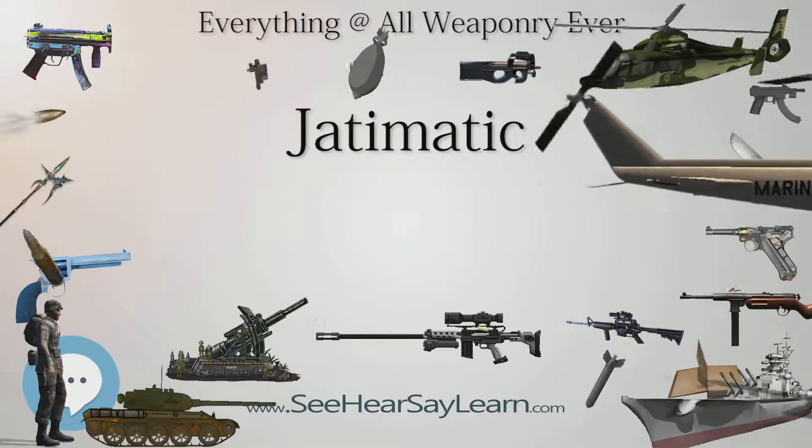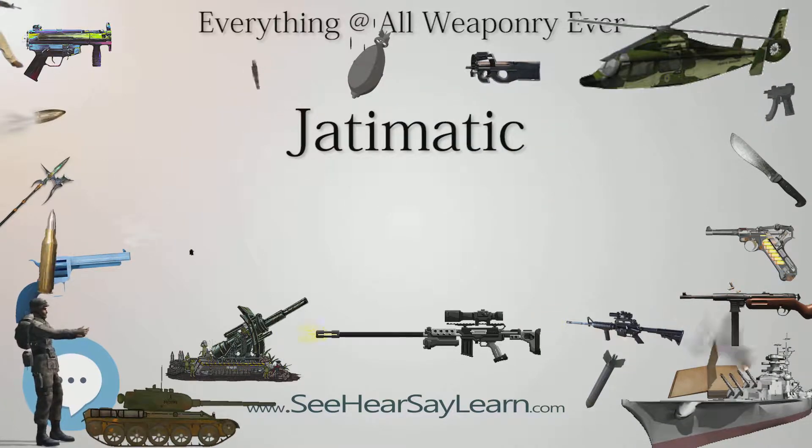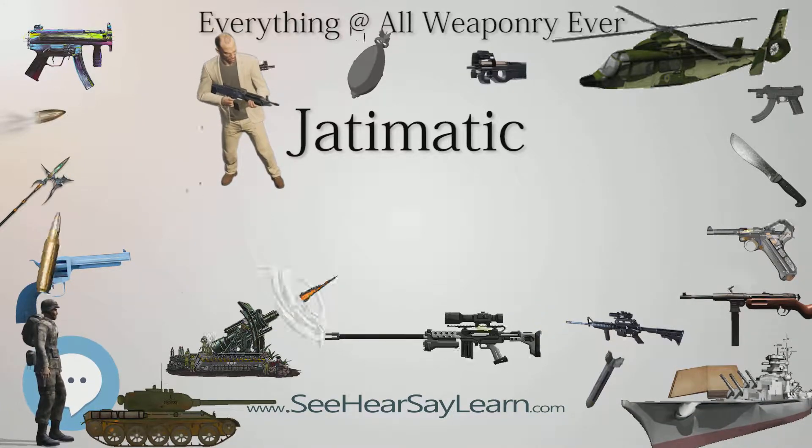The pistol grip is also located higher than on many other submachine guns, causing recoil to be directed backwards to the user rather than upwards, eliminating muzzle climb and making the weapon more controllable when being fired one-handed.